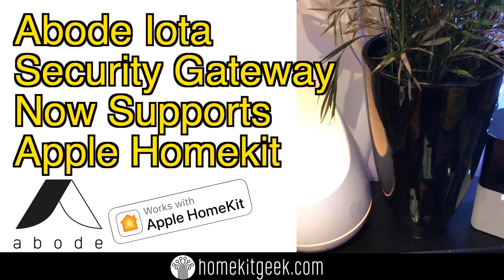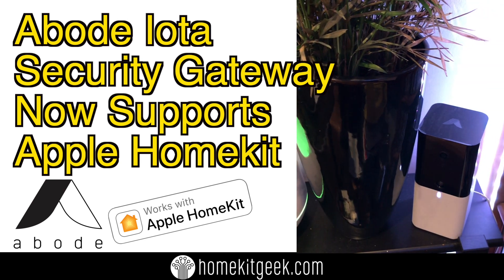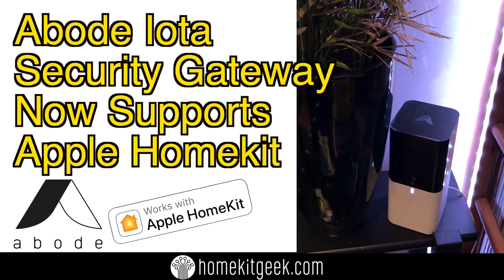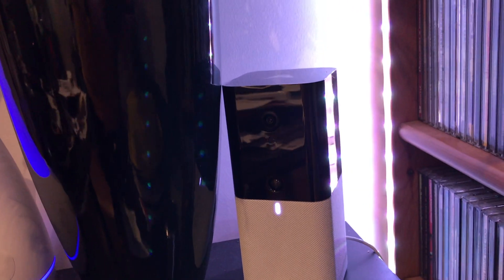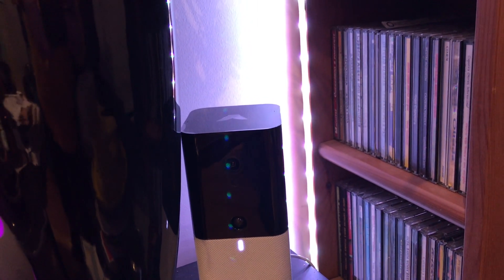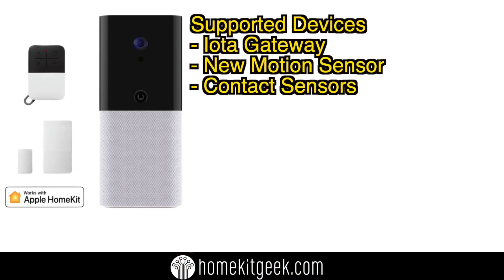In late November, Abode finally released — at least for the Abode IOTA security gateway — their long-awaited Apple HomeKit support. This has been promised for a couple of years and we finally got it. I can confirm this is only on the IOTA gateway right now. Your Gen 1 and Gen 2 gateways are not currently supported, but there is good news that those will be coming in the future.